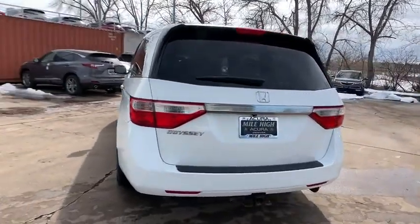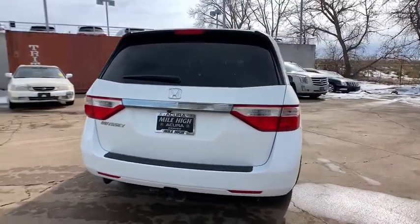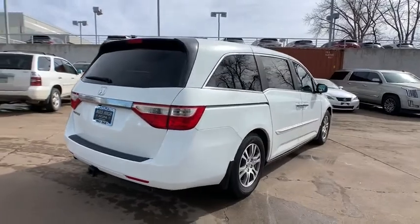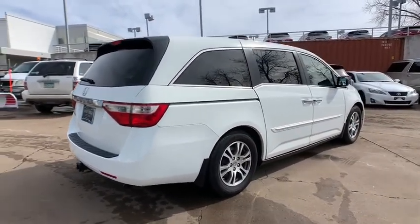Power liftgate, stability control, traction control, anti-lock braking system, power passenger seat, steering wheel audio controls, keyless entry, Bluetooth, leather-wrapped steering wheel, adjustable steering wheel.